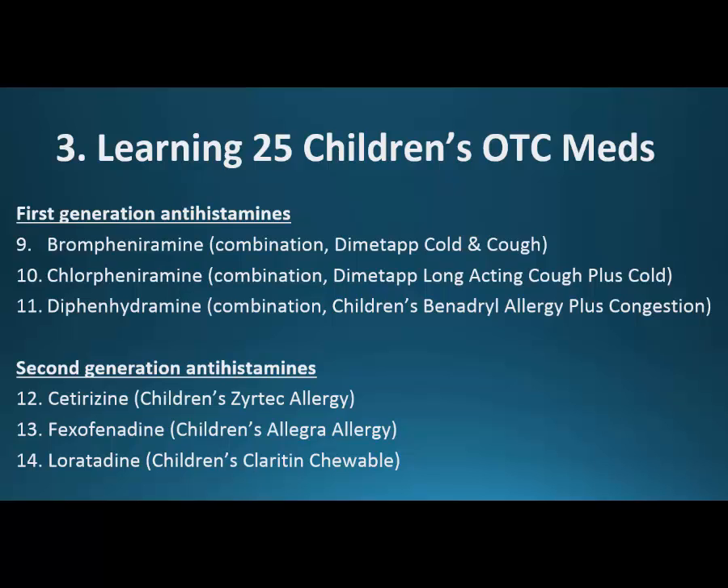We'll go over first-generation versus second-generation antihistamines. In general, the first-generation antihistamines cause a lot of sedation and drowsiness — usually found in combination products. The second-generation antihistamines are the newer ones; they don't usually cause that drowsiness, but they're also usually sold alone. Again, it's critical to turn the box around to see what you're actually getting.